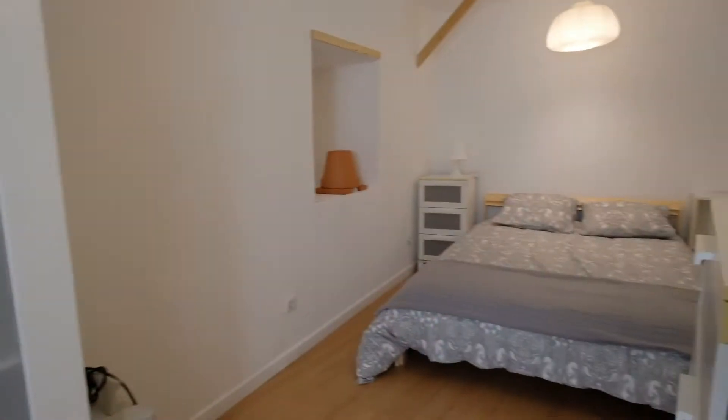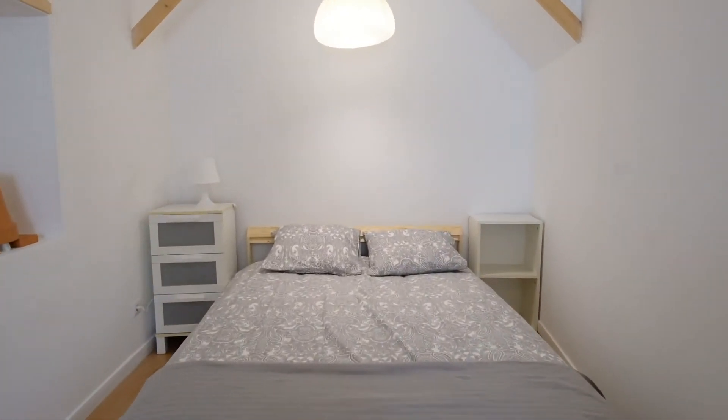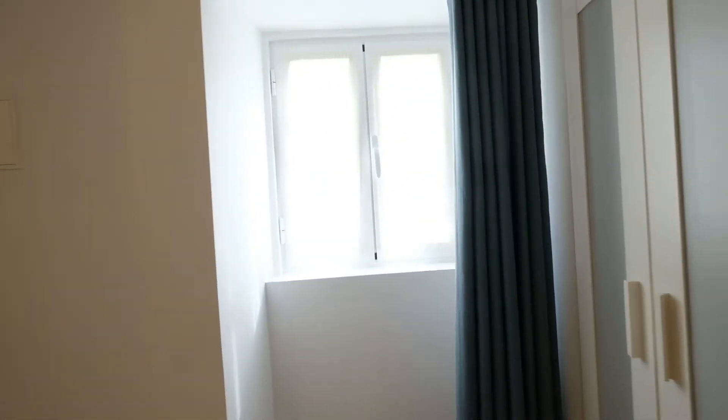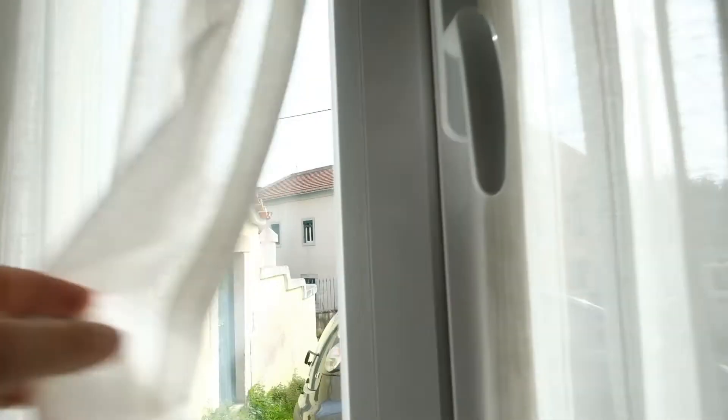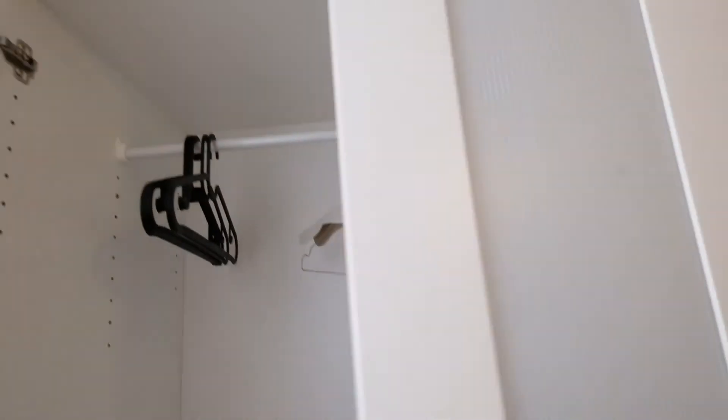We go to bedroom number two, right here. This bedroom has a double bed. From this window, you can see the street. In the closet you can put everything you need.